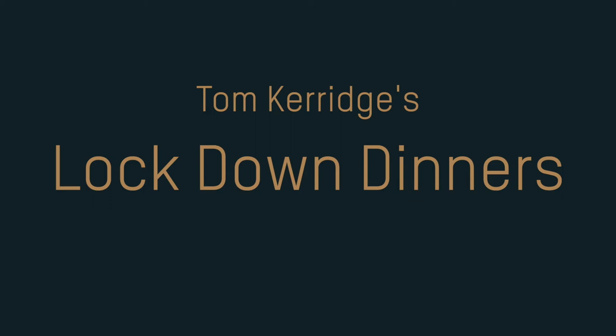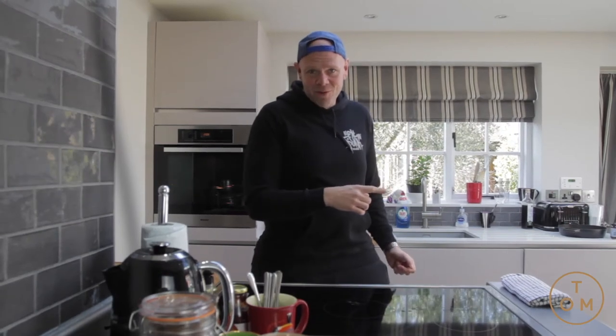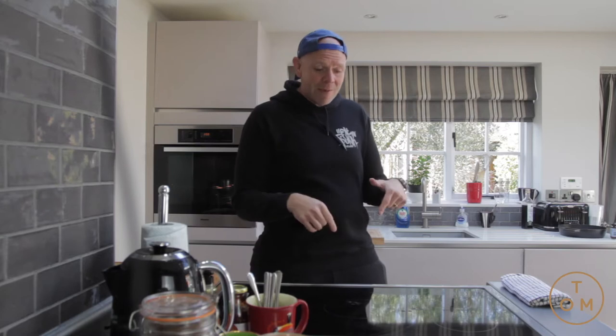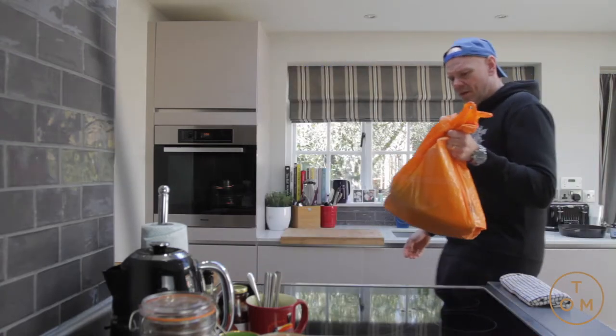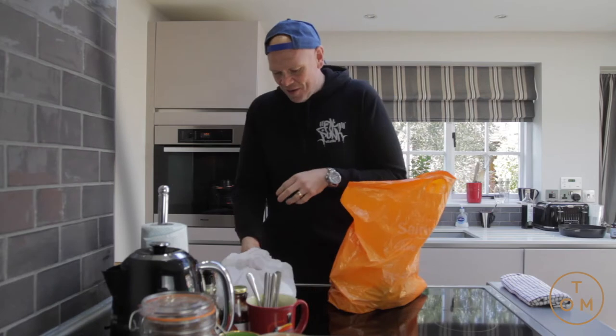A friend of mine, Chris, his friend Gemma lives in Marlow. Gemma is looking after the two people next door. She's got a bag of random things that need cooking. I'm gonna go around there, knock on the door, stand back two meters, pick it up, bring it back here, see what it is and cook it. I have no idea what's in the bag — let's go find out.